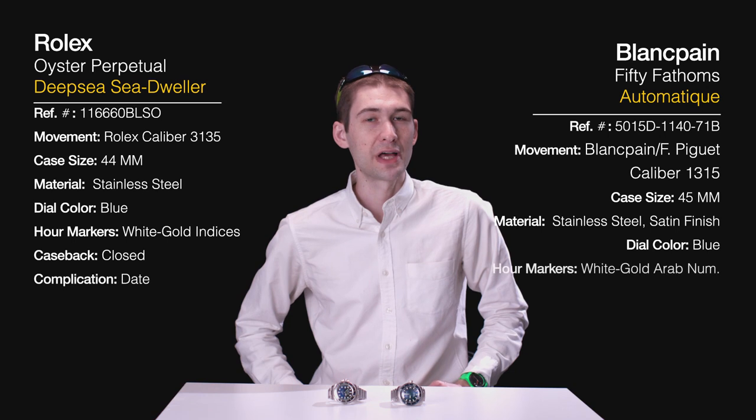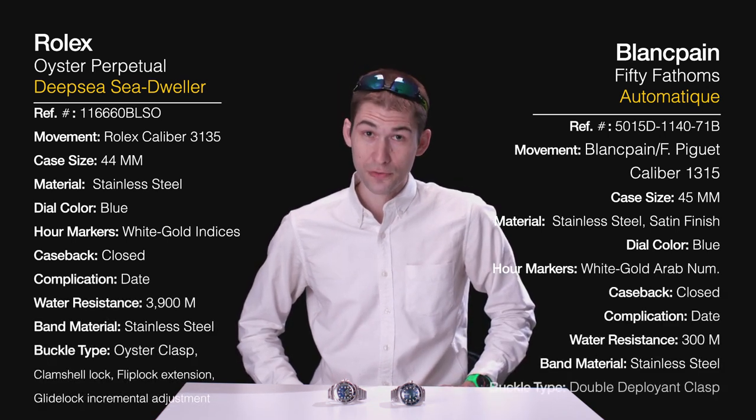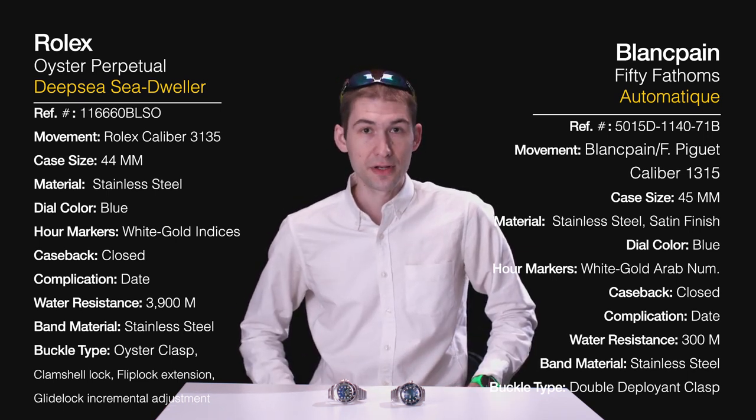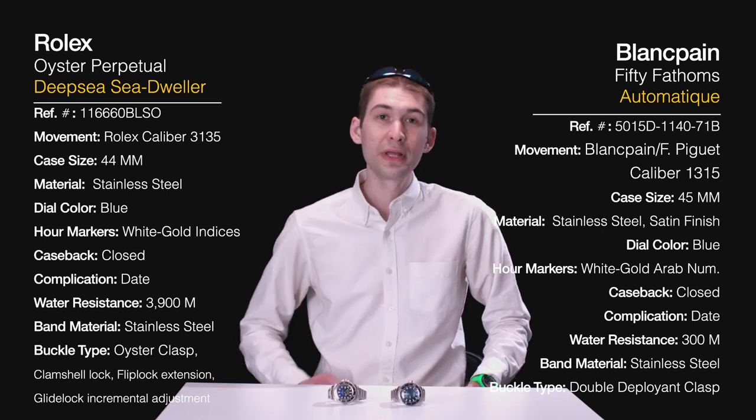Enter the Rolex Deep Sea. Bigger and groaning with high-tech spec, it's the Rolex challenger in the oversized luxury diver class. Whereas the Blancpain might ordinarily be compared to that other oversized luxury sports watch from Le Brassou, this is a showdown made in heaven. Or perhaps Tinseltown, Hollywood being the inspiration for the Rolex Deep Sea Deep Blue, courtesy of director James Cameron. Does Blancpain still have what it takes at the head of the luxury class in the dive sector? Or is James Cameron going to pull off a Hollywood ending? Let's find out.